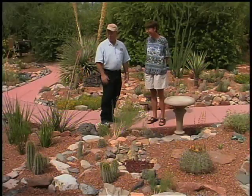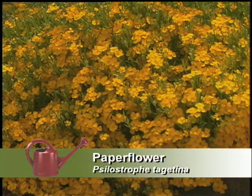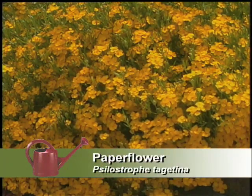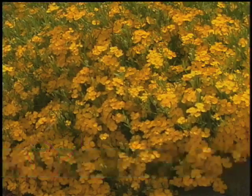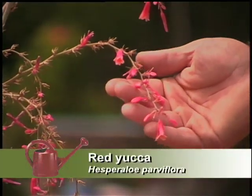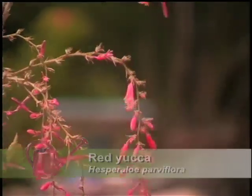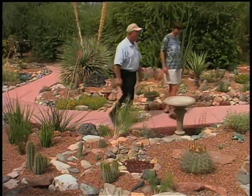I can see the yellow is grabbing your eye over here. What's that? That's paper flower — also a really good plant for very dry and sunny situations. And of course we've got our mainstay of xeriscapes, the red yucca. It's a good hummingbird plant. Oh yeah, beautiful hummingbird plant.